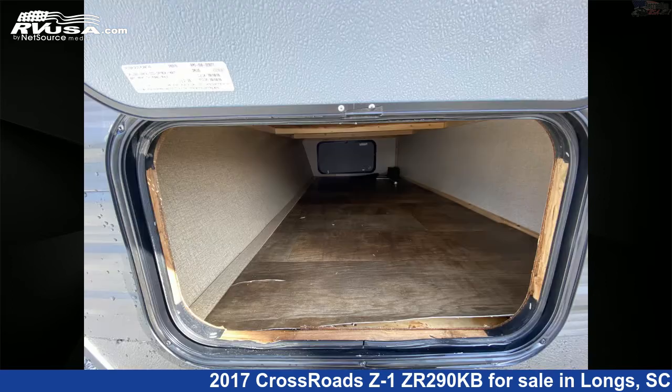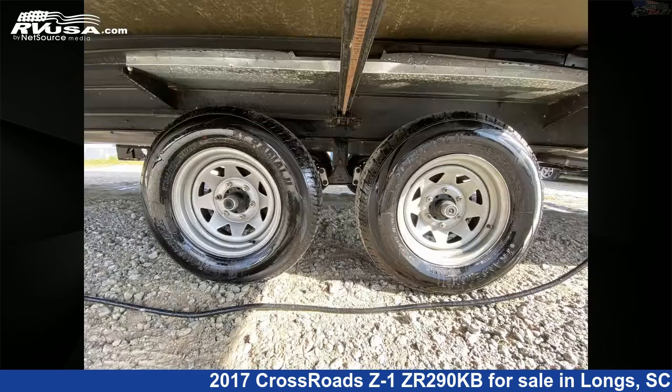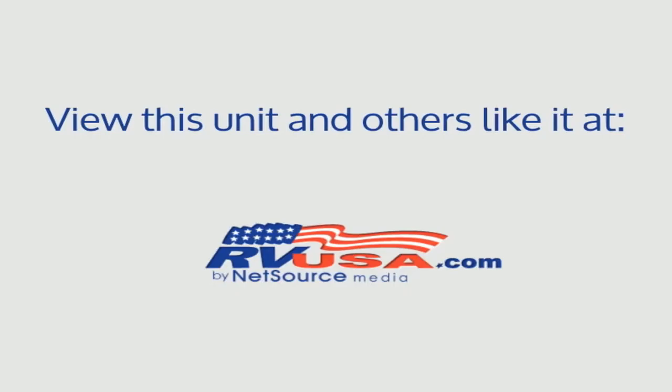The unloaded weight of this 2017 Crossroads Z1ZR290KB is 6,594 pounds. For more information and pricing on this unit, and to see all units available for sale by Recreation USA, visit rvusa.com.